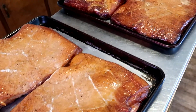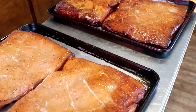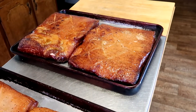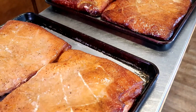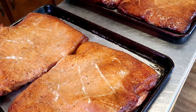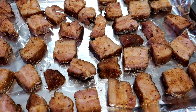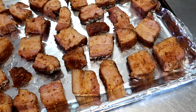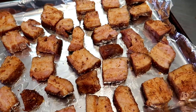Here's our fresh bacon — smoked pork belly fresh off the smoker. We're going to slice it up and package it up. It's about 18 pounds of bacon. We just finished slicing and packaging it, and these are the ends — we're gonna do pork burnt ends.